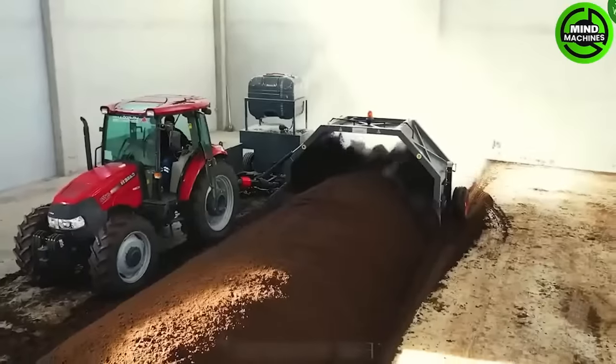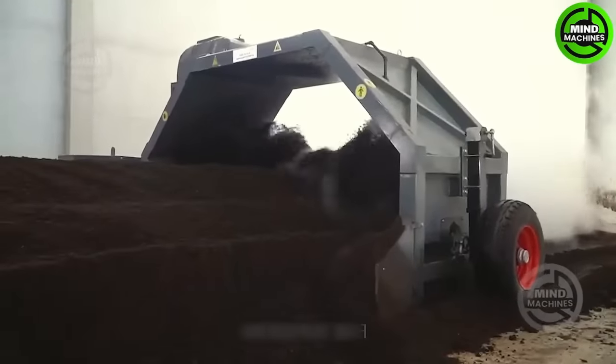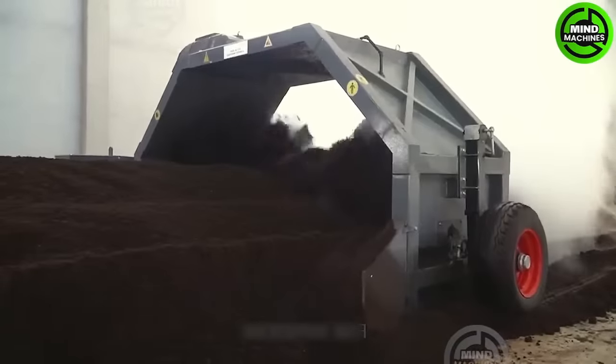Windrow turner is designed for large-scale fertilizer production plants that use the stacking method, enabling uniform and efficient compost turning.